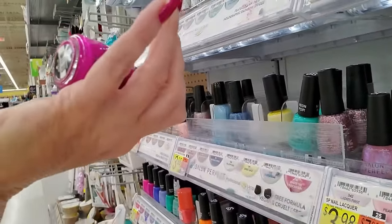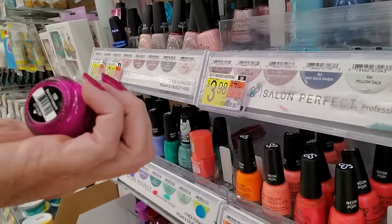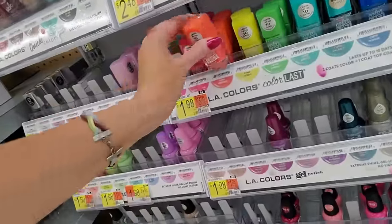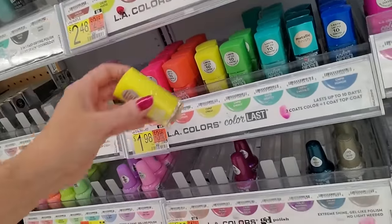Oh, this is pretty — Buried Treasure, B-E-R-Y apostrophe D. It goes right there. Here's a Color Last called Keepsake. There's another one that would match my shirt — it's called Upbeat.